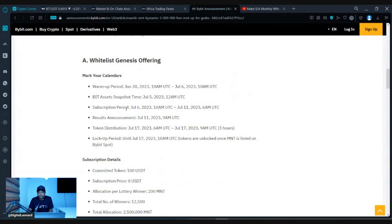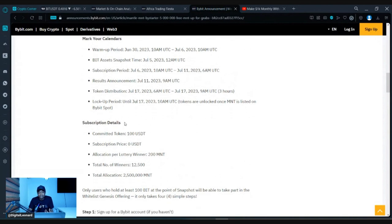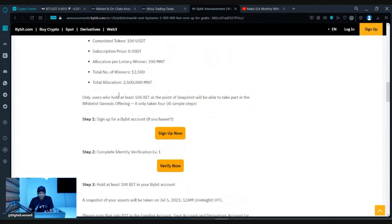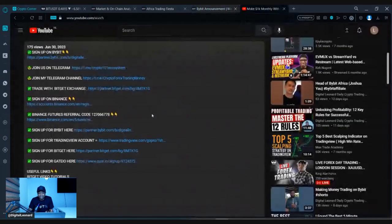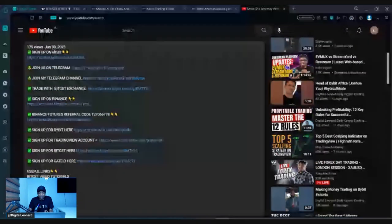First, hold 100 BID in your Bybit account wallet, and once the snapshot takes place today you'll qualify for the Mantle token — you can get up to 200 MNT tokens. The subscription phase starts tomorrow. If you don't have a Bybit account, go to the description of this video and click the first link to sign up.